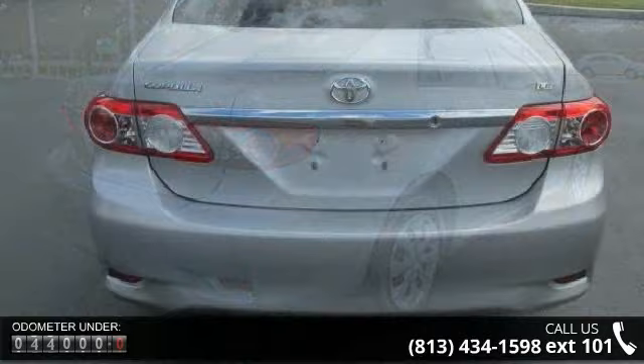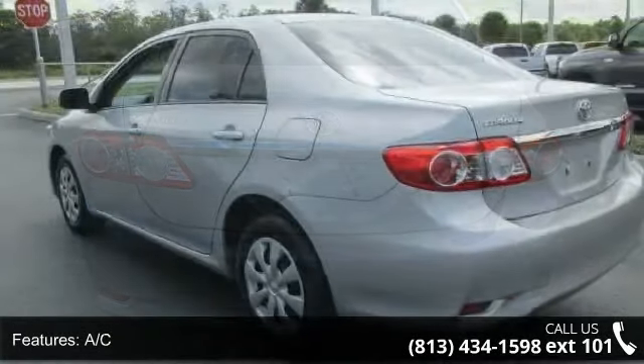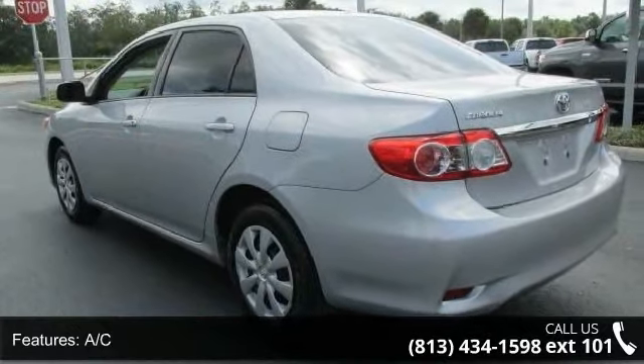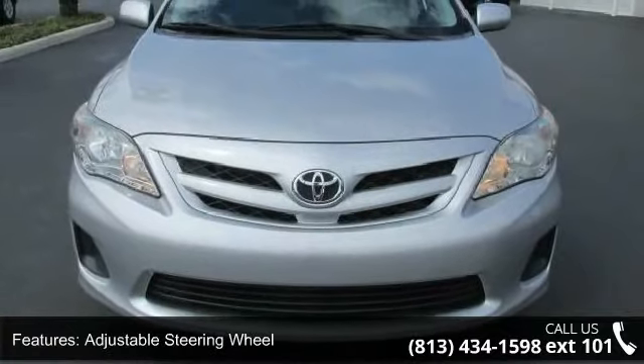Enjoy these notable features: AC, ABS, adjustable steering wheel, auxiliary audio input, brake assist, bucket seats, child safety locks, daytime running lights, and engine immobilizer.